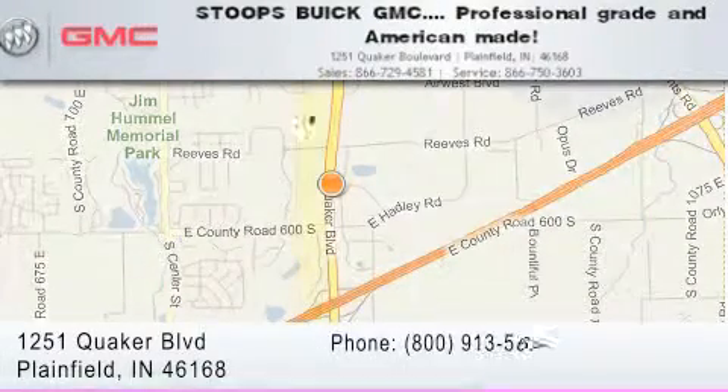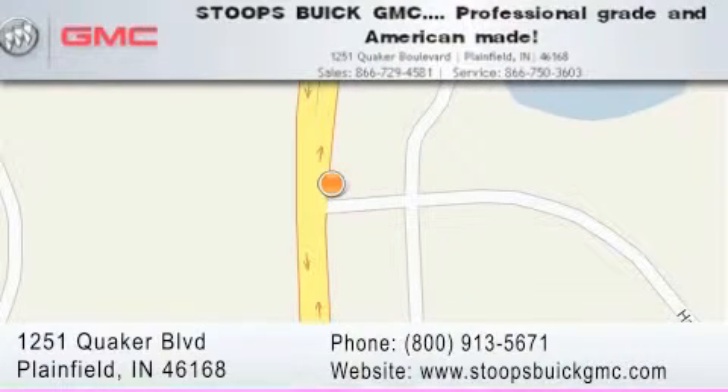Our goal is to exceed all of your expectations to ensure that you'll return for future visits. Professional grade and American made.